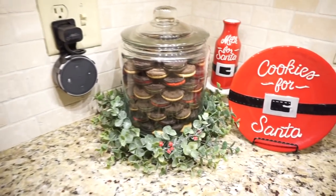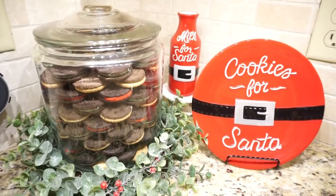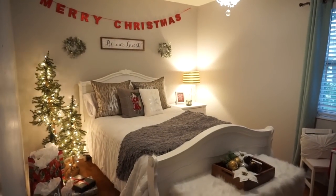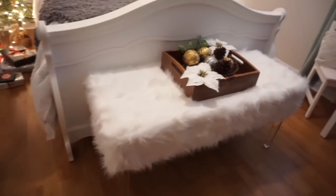I've got my cookies all ready for Santa, even though we actually make him some fresh chocolate chip cookies. But I just love the cookie display. I still have my little Dollar Tree bread truck DIY sitting in my kitchen.